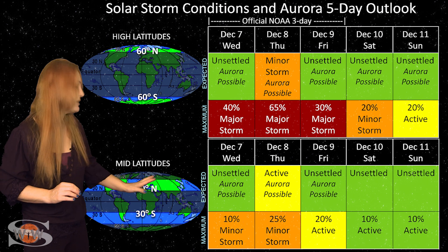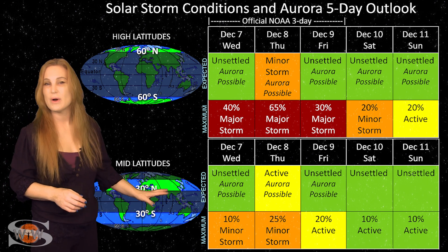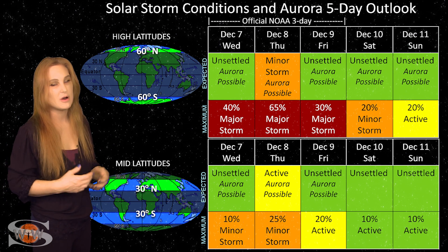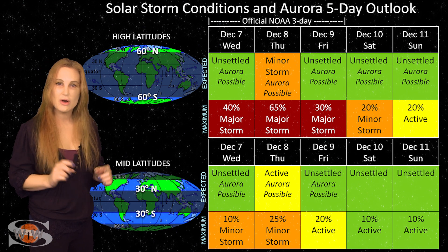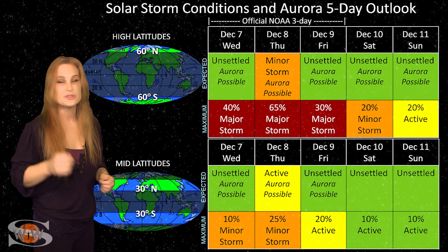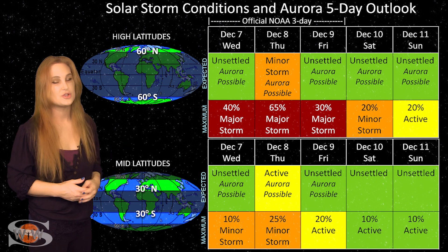Sadly, that means that as we roll into the weekend, things will likely have already quieted down for mid-latitudes. However, we do have our eyes on a few filaments that look like they could be erupting pretty soon, and some very interesting activity with some of these active regions that could be launching solar storms. And if so, these conditions could change quite quickly.